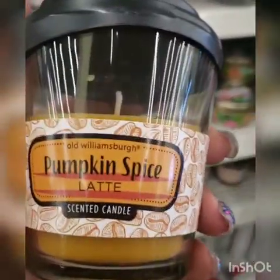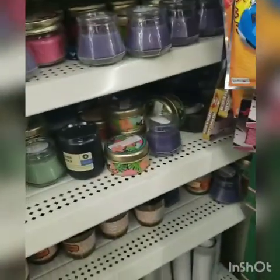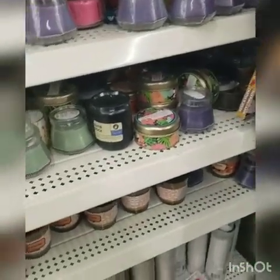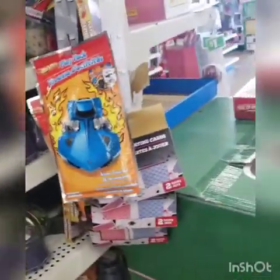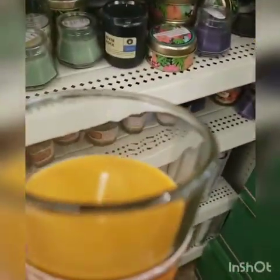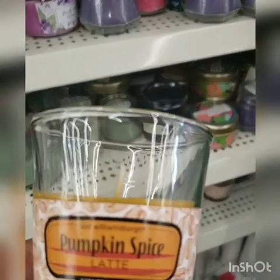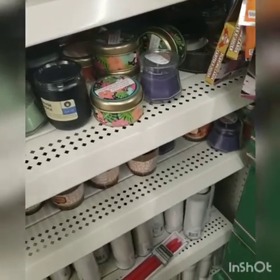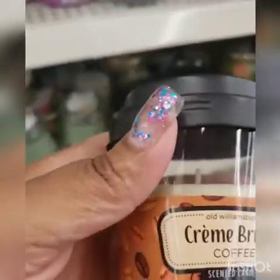They also have pumpkin spice latte — a little late though. Let me see if I can smell this. You're kind of late, Dollar Tree — harvest candles are over. This is from Old Williamsburg. This smells better than the French vanilla, but not really. I'm not giving you my dollar. They also have cream brulee.